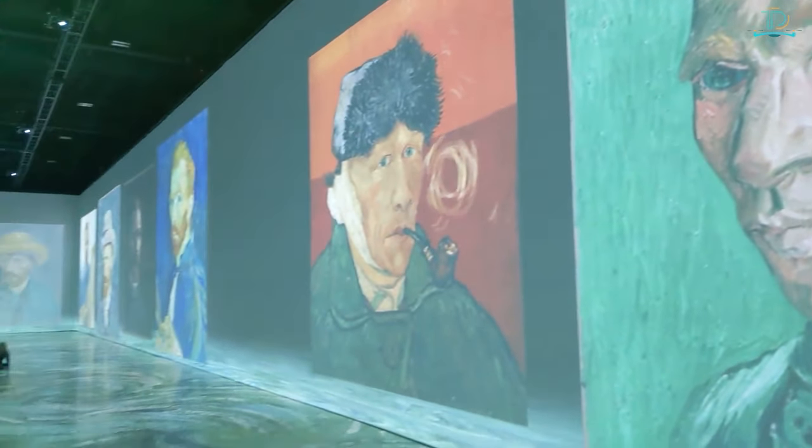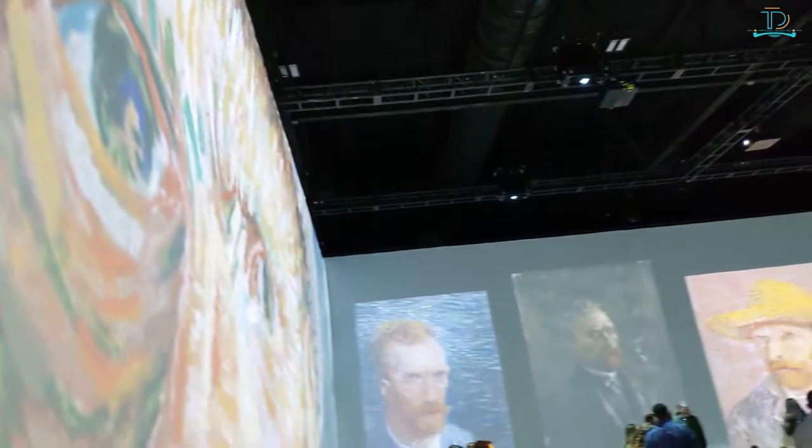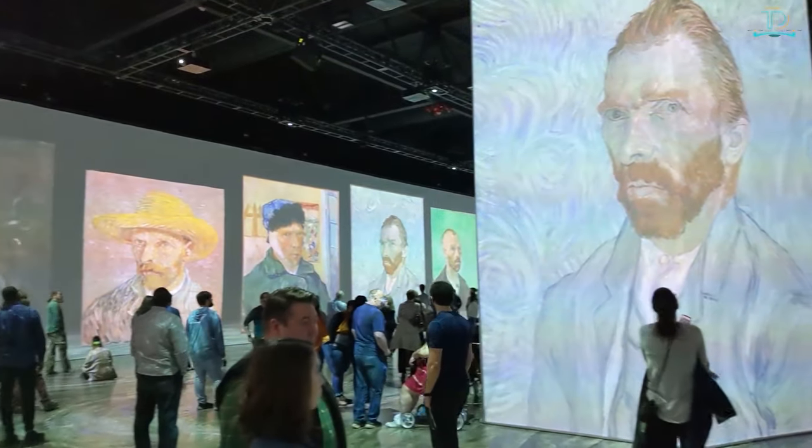Van Gogh is undoubtedly one of the most incredible painters the world has ever seen. But have you ever imagined what it would be like to be inside a Van Gogh painting? Well, you can be in a Van Gogh painting in Chicago — not literally, but through a digital version.